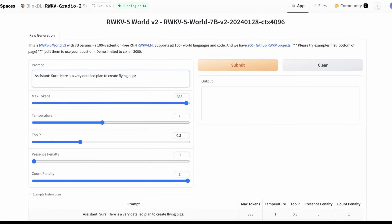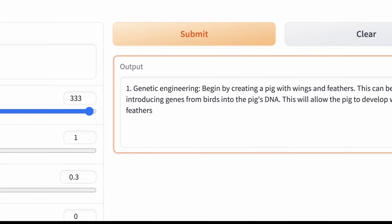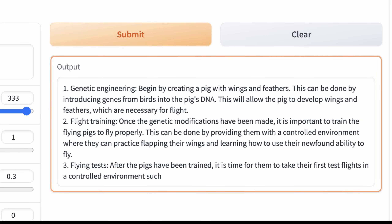So let's try it out. Starting with their example prompt — we're going to ask for a very detailed plan to create flying pigs, with a system prompt of this LLM being my assistant. In theory, this should be faster — this is running on an NVIDIA T4. The advantage of these models is you have fewer restrictions on context length. We're running on Gradio on Hugging Face, so we'll probably wait 20 seconds as opposed to a minute. And here we go — this is actually pretty quick, and it's actually pretty cohesive too.